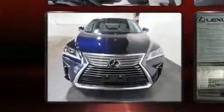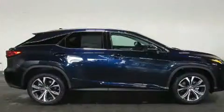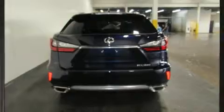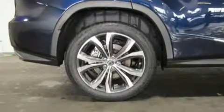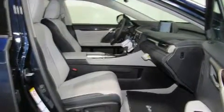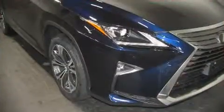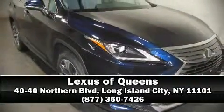For drivers who enjoy the natural environment, a power moonroof allows an infusion of fresh air. Lexus ensures the safety and security of its passengers with traction control, anti-whiplash front head restraints, ignition disabling, an emergency communication system, four-wheel disc brakes with ABS, row curtain airbags, and stability control. Please don't hesitate to give us a call.